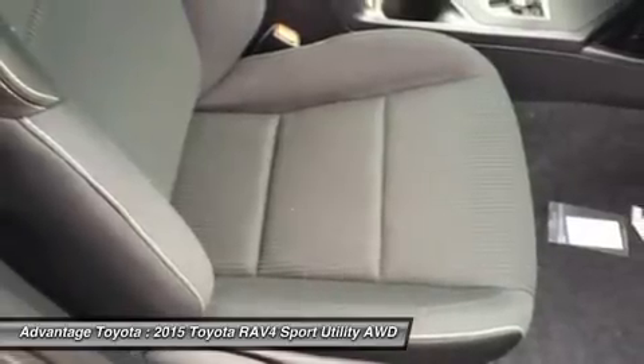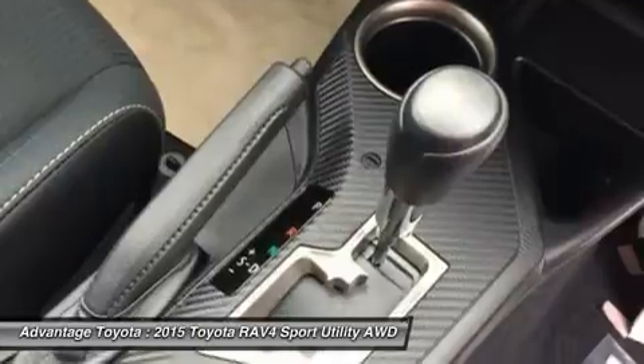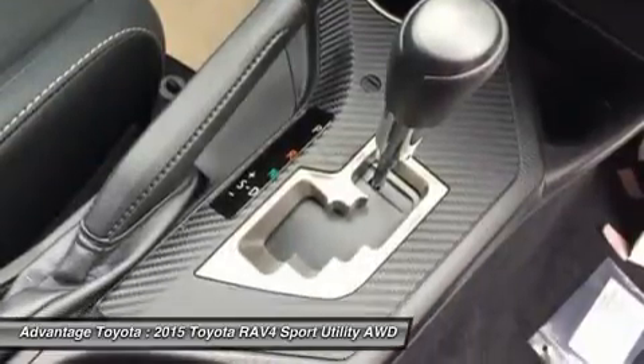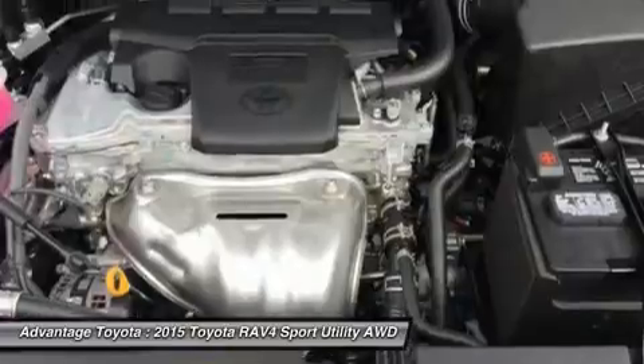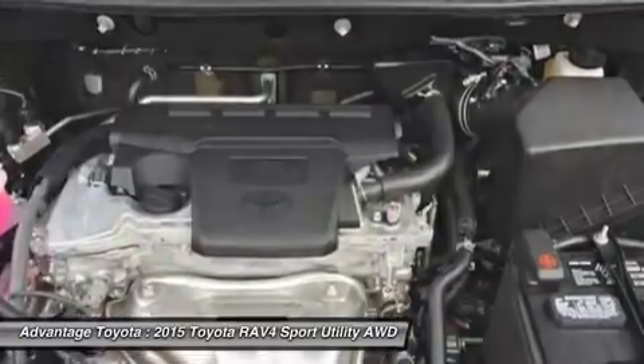The available smart key fob allows you to lock and unlock the doors and liftgate with one touch and start the vehicle with the push of a button. Display audio with navigation and an Entuned 11-speaker JBL GreenEdge system in seven locations with a subwoofer and amplifier are also available.